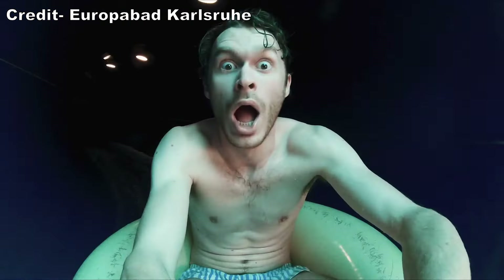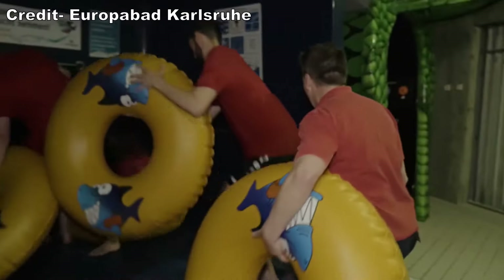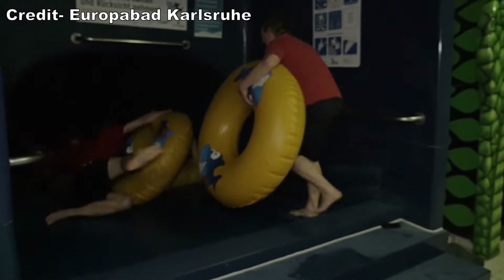The final adult slide is the only tube slide: Rieifenruche. This is a mostly dark slide with a wide trough that expands even more at points, allowing groups riding in different tubes to pass each other. The layout is quite mild though, without any notable turns or dips.